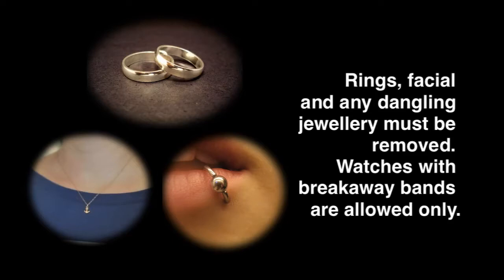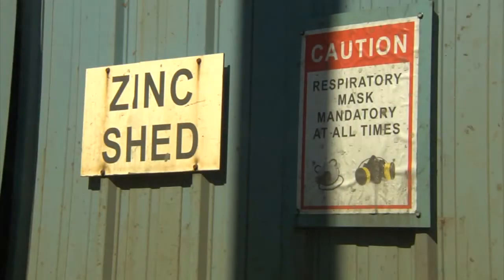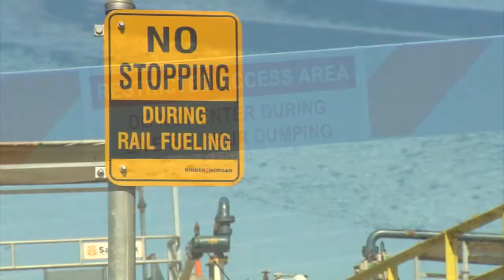Jewelry is a hazard as it has the potential to be caught in machinery, accessing ladders and handling tools, etc. No photographs are allowed without the express written permission of Kinder Morgan Management. Obey all posted warning signs, barricades and instructions.